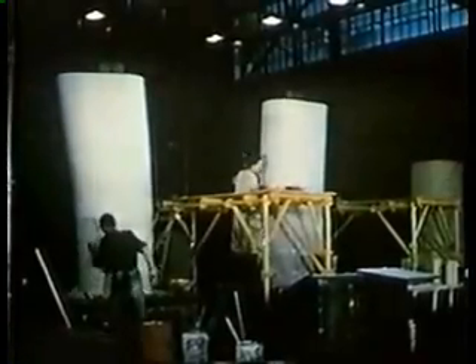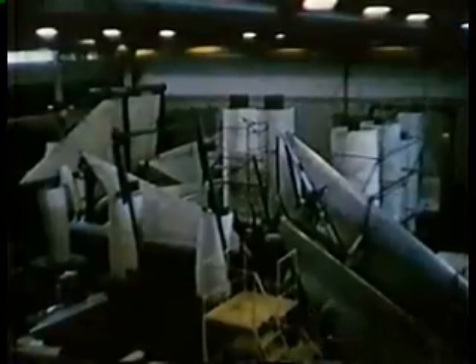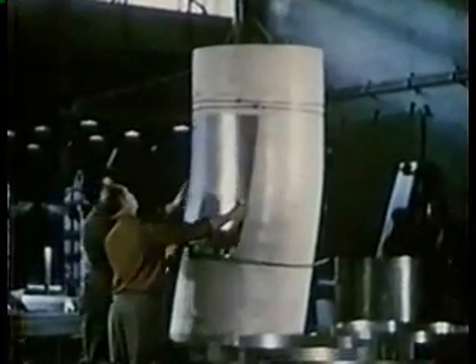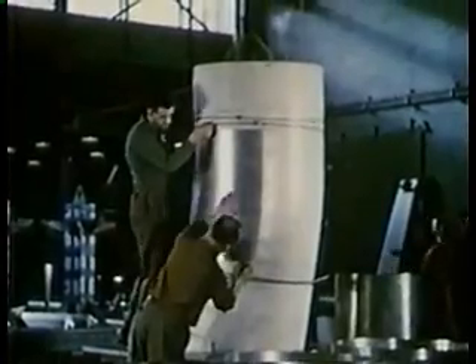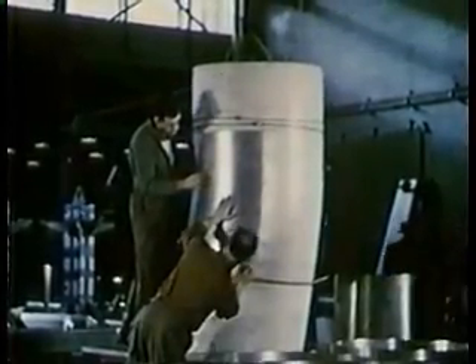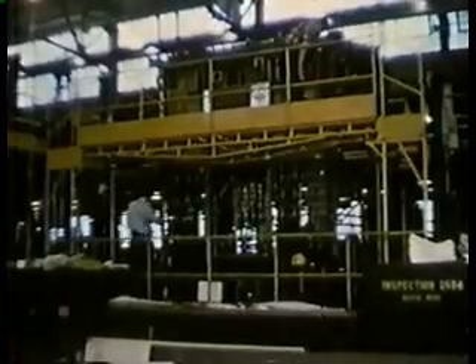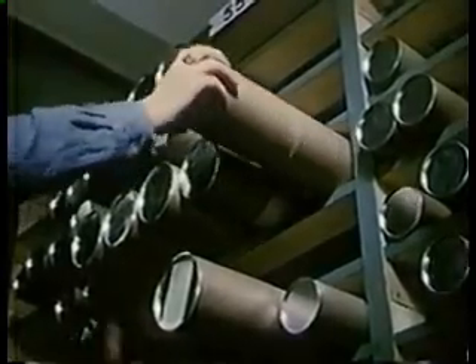As testing proved the validity of design, production tooling was started with the building of these master models. They are the basic forming tools for contour accuracy of skinned sections. Building a first aircraft using complete production tooling eliminates delay when quantity production is required. This new approach to aircraft production has proved most successful and is being widely adopted in the production of other high-performance aircraft. As the thousands of drawings of tested, proven design were released for manufacture, the tempo of production quickened.